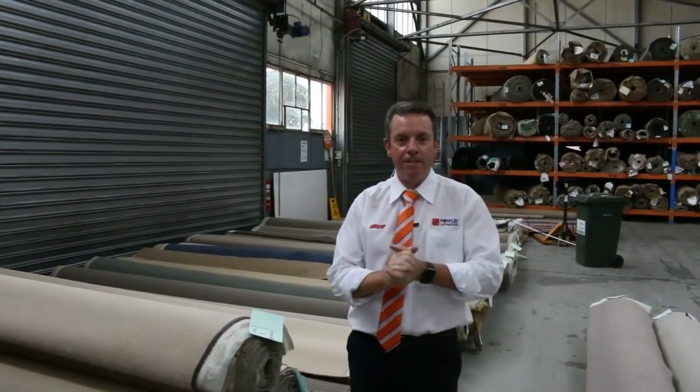G'day, I'm John from Fowles Auction Sales. I'm here to preview tomorrow's carpet auction. It's Wednesday the 21st of November at 10am.